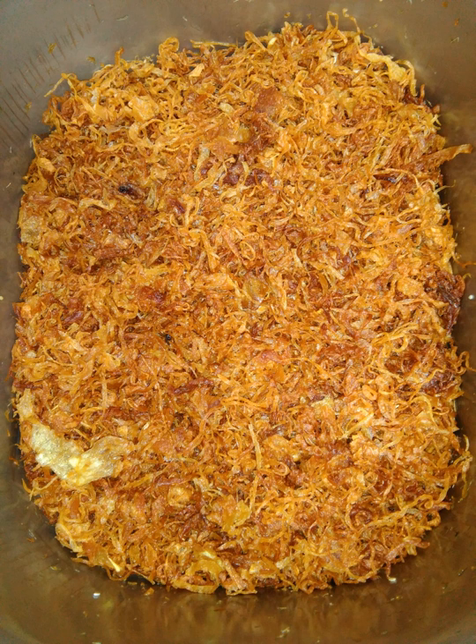Fried onions or French fried onions are a popular snack food, garnish, or vegetable accompaniment to various recipes. Common fried onions are cooked by basic pan frying or sautéing of sliced onions. This produces a fairly soft cooked onion, which may brown some from a Maillard reaction, depending on the length of cooking and the temperature.